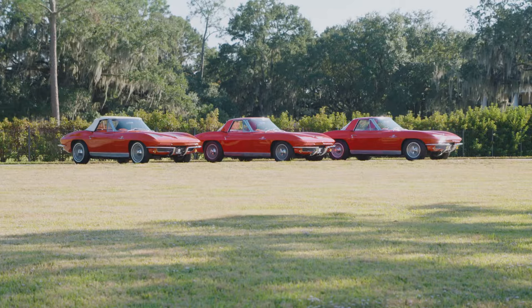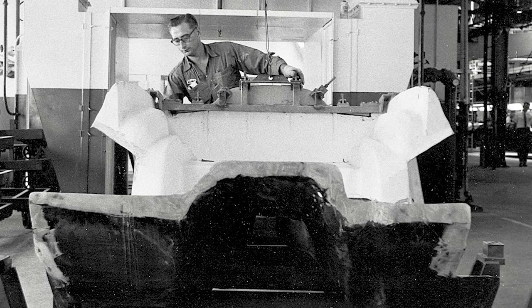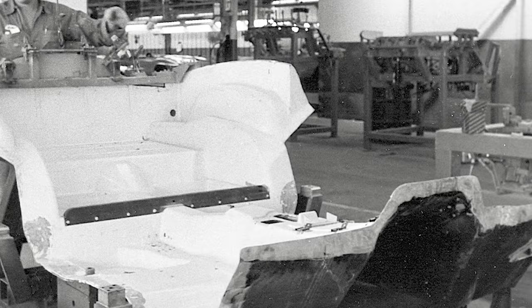These three cars are considered prototypes and they're built totally different than a production car. All the body panels are built on a mahogany wood buck, either male or female depending on what the panel is — whether it's an inner fender or outer fender — and they were built with hand-laid fiberglass. Instead of production tooling, they just had a piece of wood shaped like the fender and laid the fiberglass on. That's why it looks so crude.